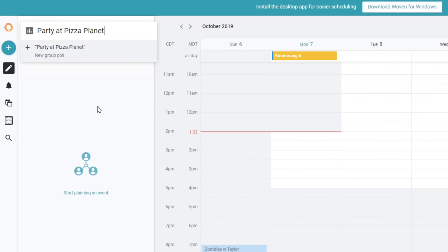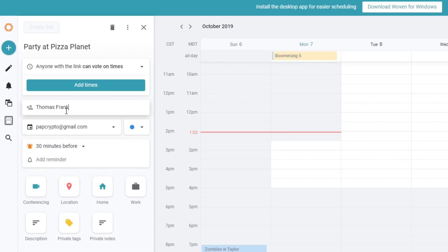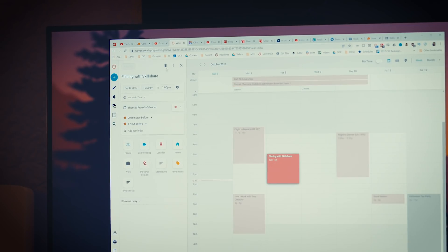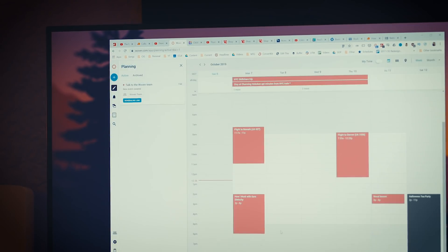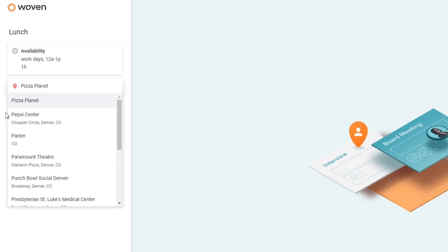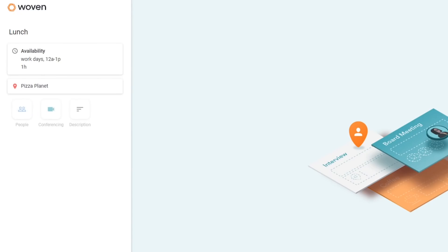Woven tries to solve this problem with a few features. Number one, there's a polling feature that allows people to pick times and dates that work for them, and it matches everyone up to show the best possible time. There's also the ability to have open calendar slots where people can pencil themselves into your schedule. And lastly, there are event templates — so if you have a lot of lunch meetings, you can have a template with an already-set location, time, and details, so you don't have to spend time filling in event information manually.